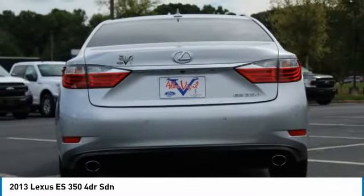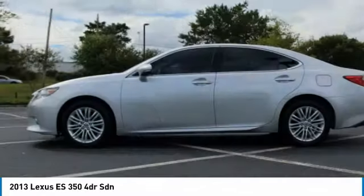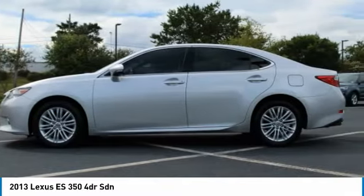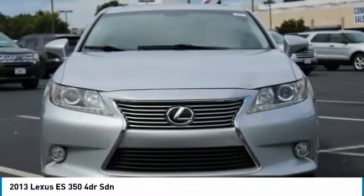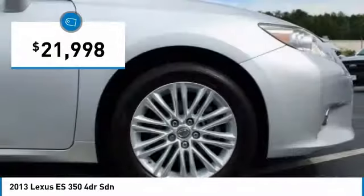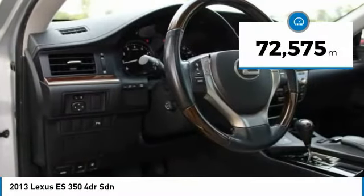A 3.5 liter V6 engine propels the ES from 0 to 60 miles per hour in 6.8 seconds. The countless standard interior features transport you to a new level of luxury and convenience. And it is priced below $25,000 — this vehicle has less than 75,000 miles.